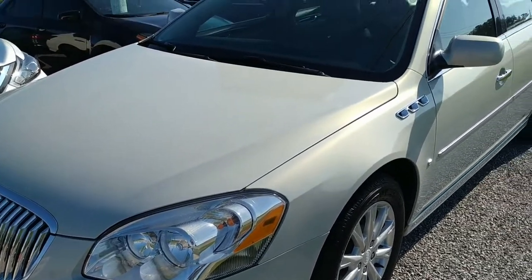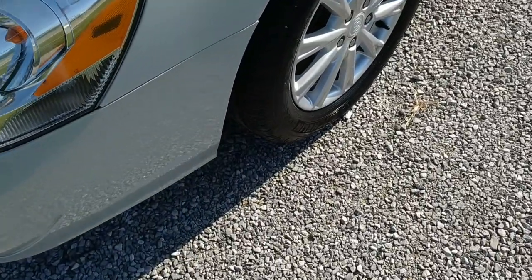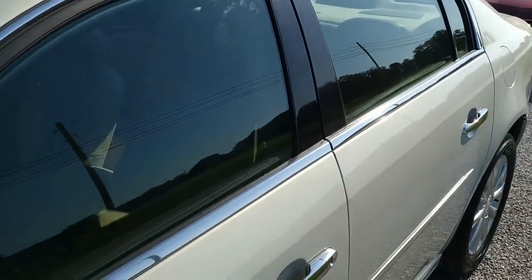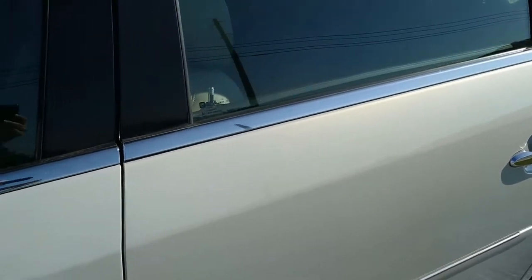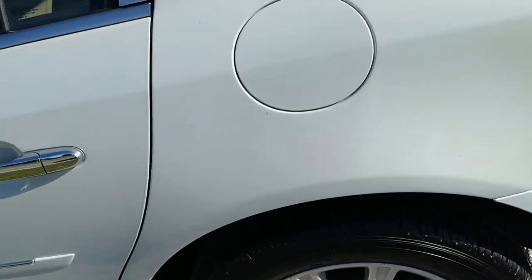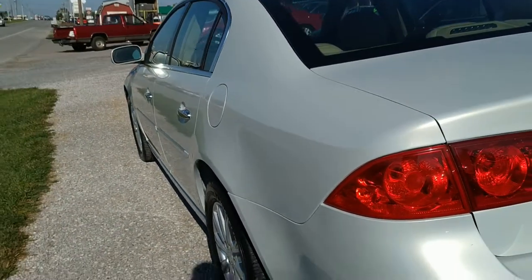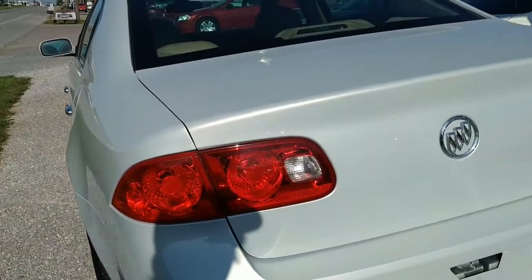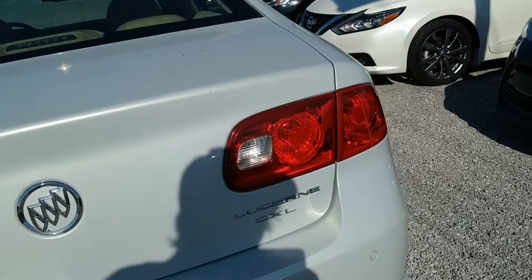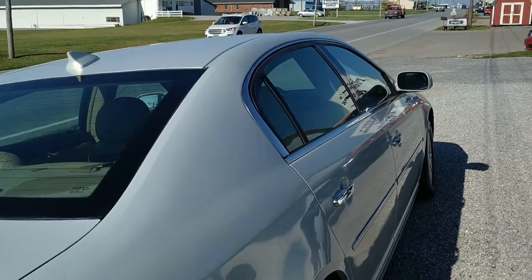Alright folks, today we're looking at this 2010 Buick Lucerne. It's in excellent condition — Michelin tires, alloy wheels, tinted glass. It's a sharp one and we're gonna make our way around it, give you a good shot of it, show you what it looks like, and then we'll put it up on the website.